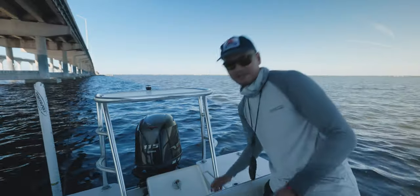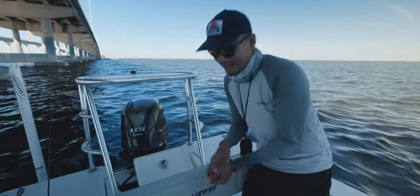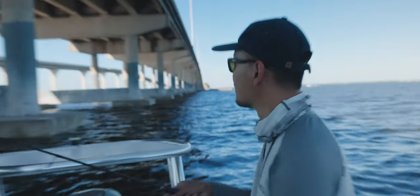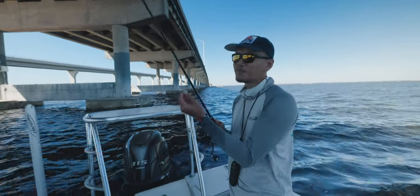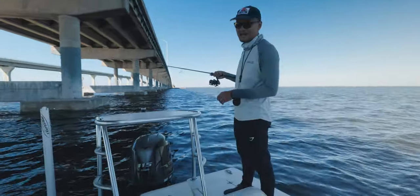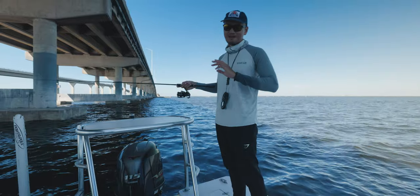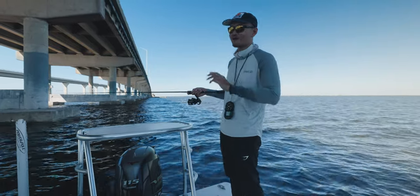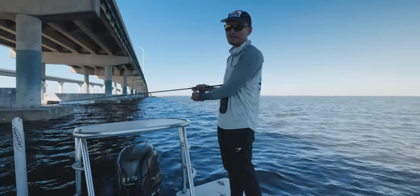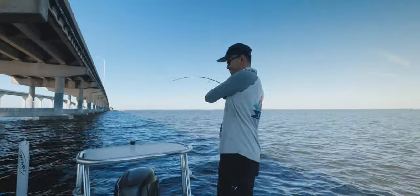Here we go, we're gonna send another Mahara down there - this is what we're using for today, we're using Mahara. He wants to go back in the live well but that's not gonna happen, we're gonna send him down there to Mr. Snapper. We're just casting it next to the piling because that's where the snapper are gonna be hanging out. We're using 2-aught today, not 1-aught anymore. Whenever they bite, hooks - it's always gonna be 2-aught. I think 2-aught is perfect for your snook, 25-30 inch snapper, mangrove snapper. Unless you're targeting sheepshead or something, then you go with a 1-aught, but 2-aught is prime.